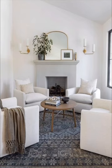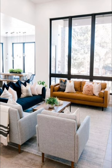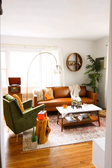Welcome back to Creative Kesha. Today we're diving into the heart of your home, the living room. If you're looking to transform your sitting room into a stylish and inviting space, you're in the right place. In this video, we will showcase sitting room ideas that will breathe new life into your living space.